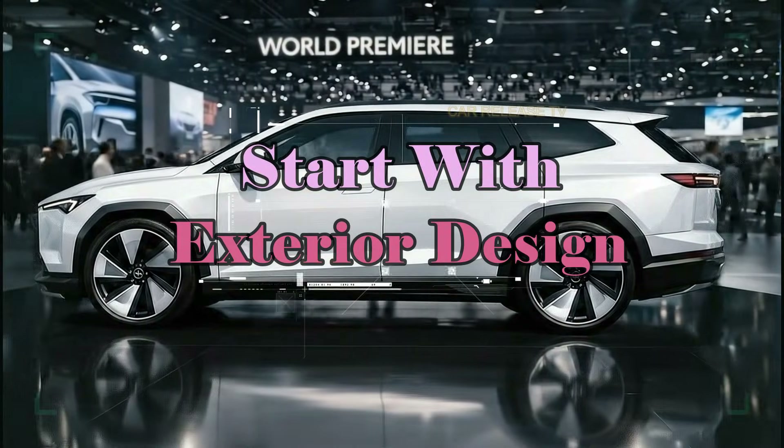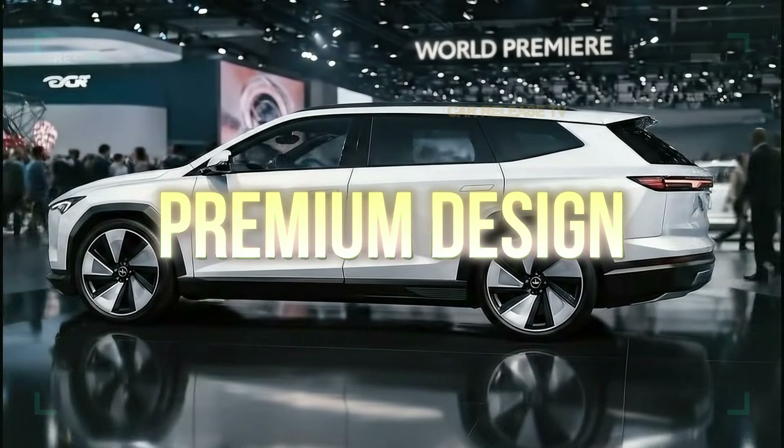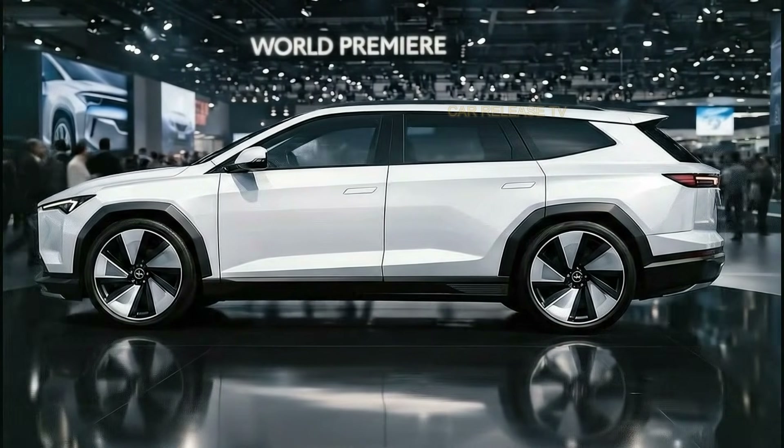The 2026 Tesla Model Q arrives as a sleek, modern electric SUV designed for drivers who want premium design, advanced technology, and everyday practicality without stepping into oversized or ultra-expensive territory.